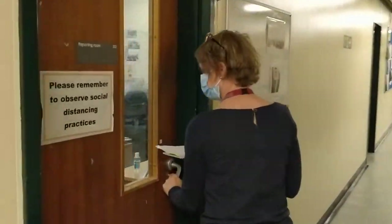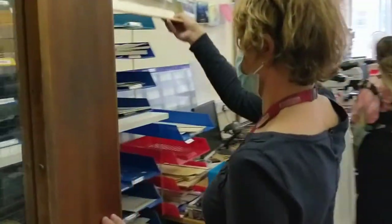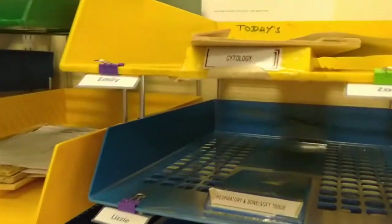The final step is to take the case to the reporting room, ready for the consultants to make the final diagnostic opinion and report back to the hospital clinics or GP.